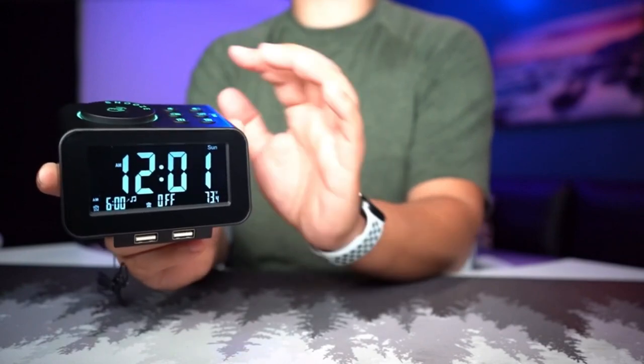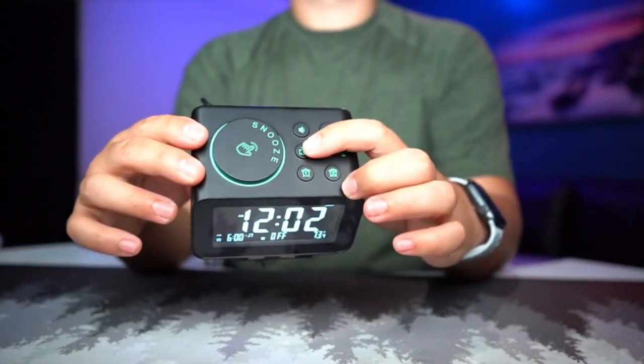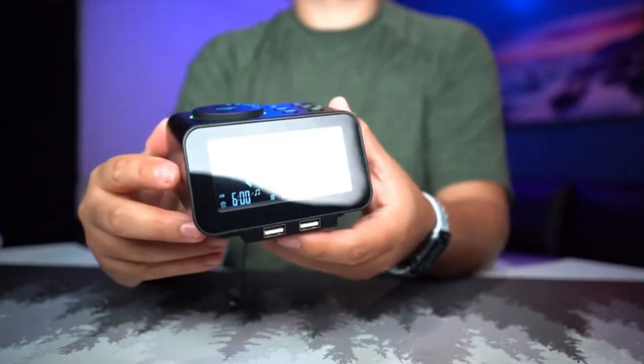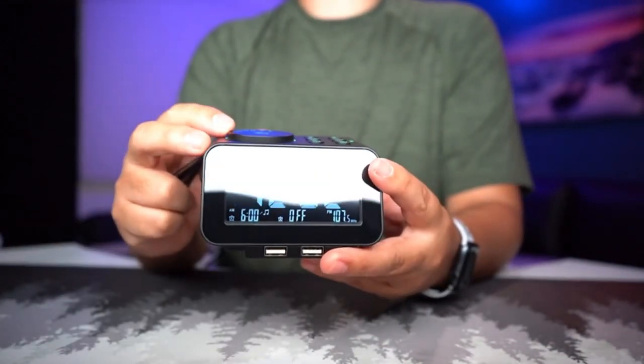Its display is fully dimmable, has an indoor temperature feature, and two USB ports located on the front for easy phone charging. While the radio alarm is easy enough to set, there is no preset radio option. The speaker is located on the back of the device and is relatively small, so it's not our first pick for sound quality. But the USGS shines in many other ways, making it a worthy contender.